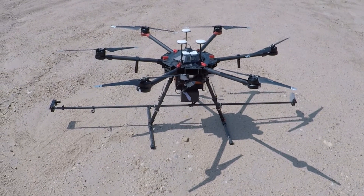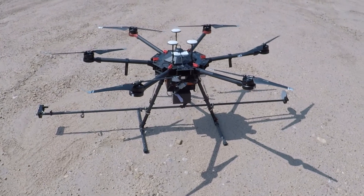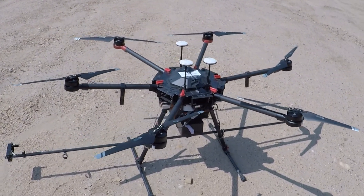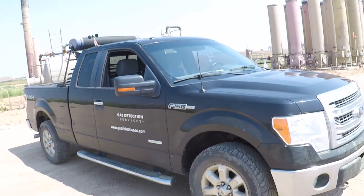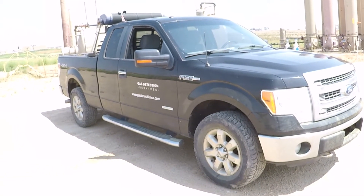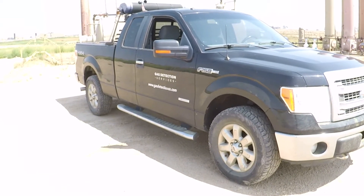If the site is in an area that is not accessible by our pickup truck, we can deploy our UAV-based system shown here. Since we can perform surveys at posted speed limits, we can survey entire neighborhoods in just minutes. The system is so sensitive that we have discovered leaks as small as approximately one SCFH from about a half mile away.